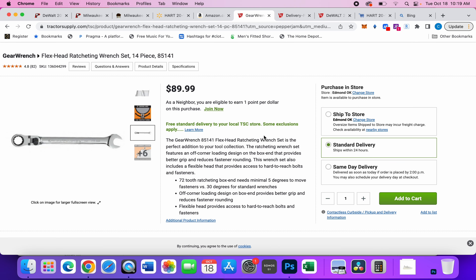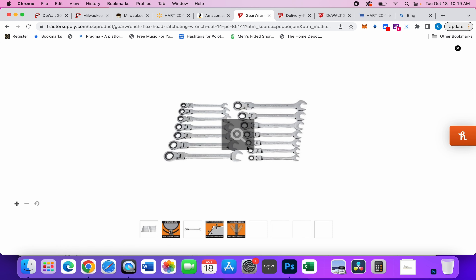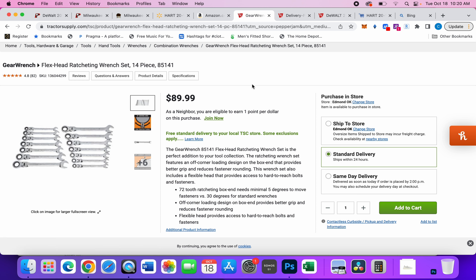Moving over to TSC — Tractor Supply Company — they have these GearWrench ratcheting wrench sets. Last time they were just ratcheting wrenches for $89.99, but now the flexible head versions are also $89.99. That's an incredibly cheap deal for ratcheting wrenches with articulating heads.